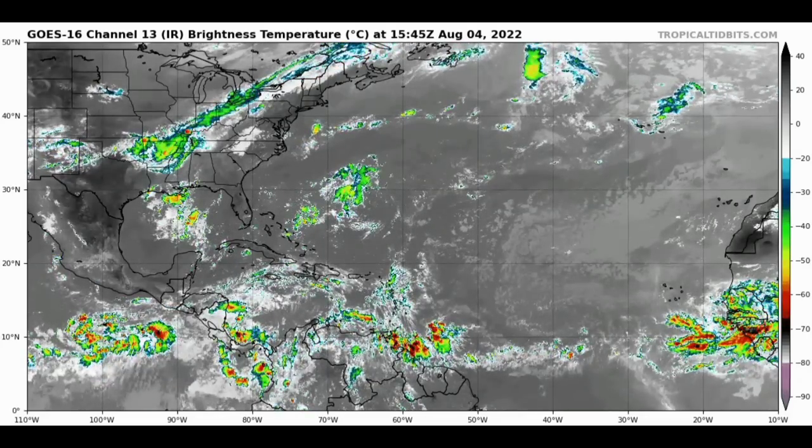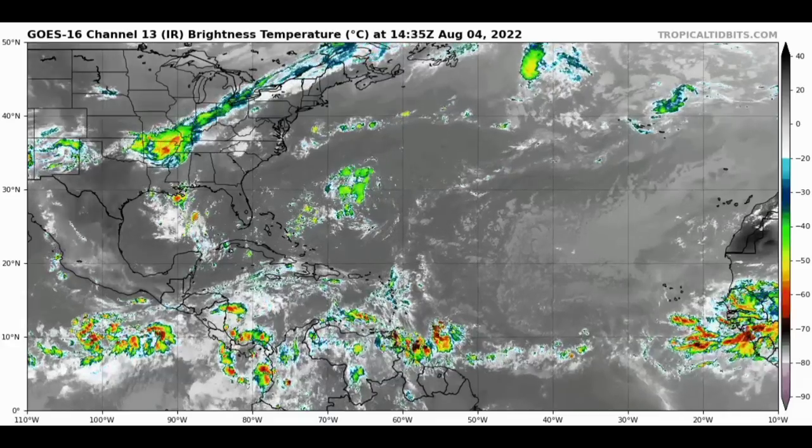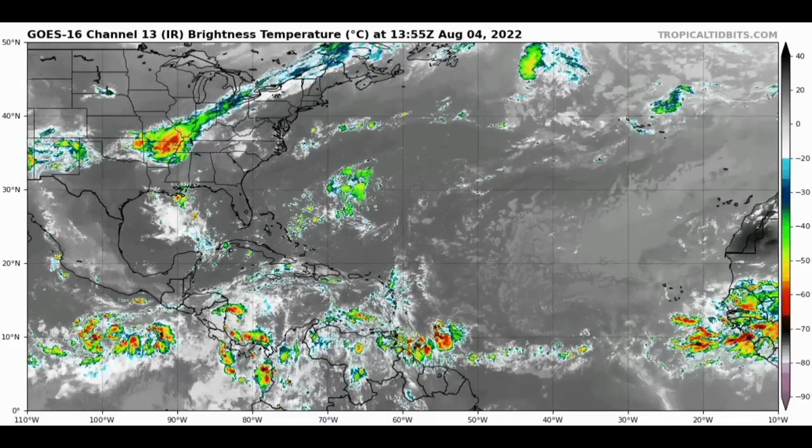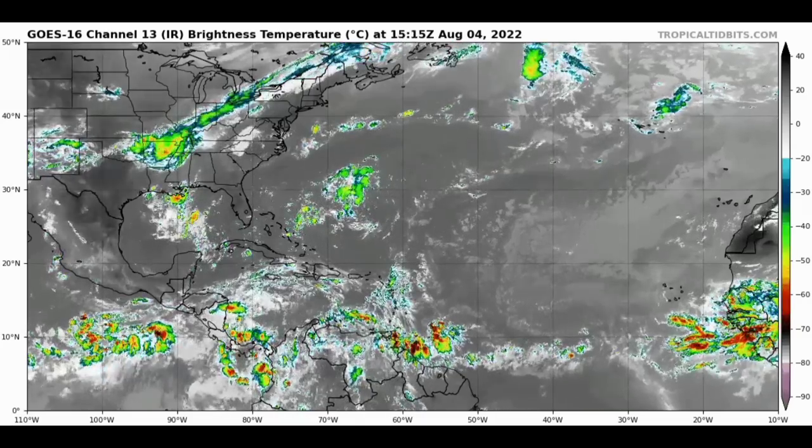Hey everyone, it is Dani and welcome to this update video. I hope that you are all doing amazing today. In this video we'll be talking about what is currently taking place across the tropics, as well as updates to predictions that are out.